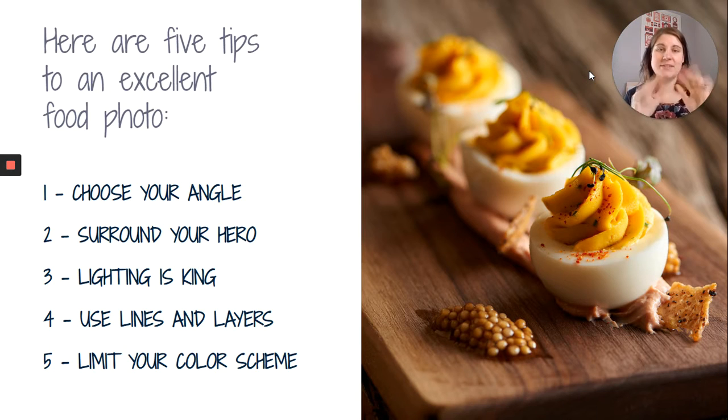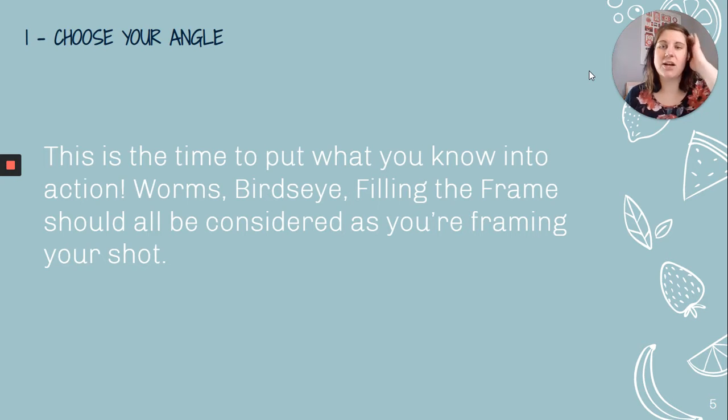So five tips for an excellent food photo. I'm going to talk about these five things that are going to help make your assignment easier and more successful: choose your angle, surround your hero or your food, lighting is king, use lines and layers, and limit your color scheme.